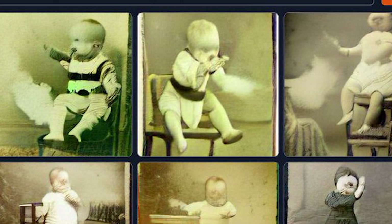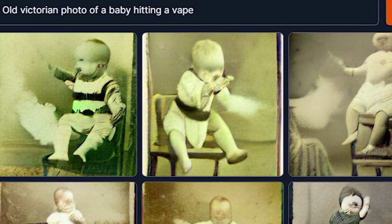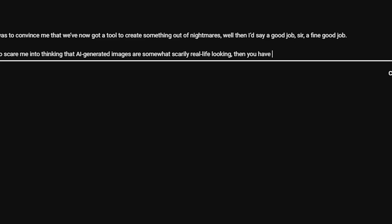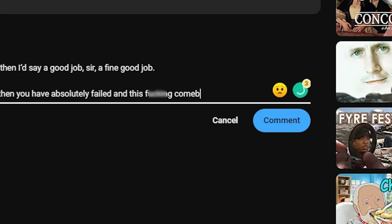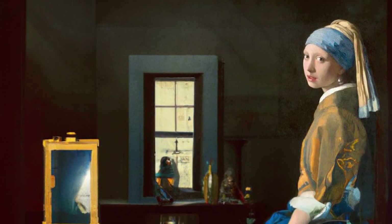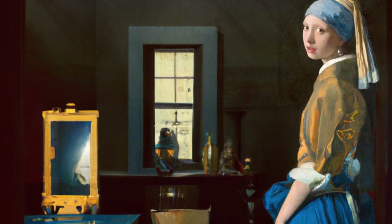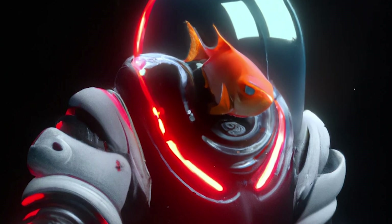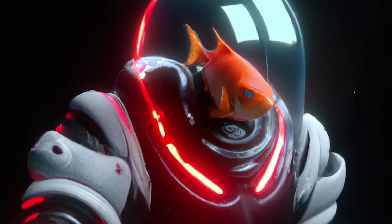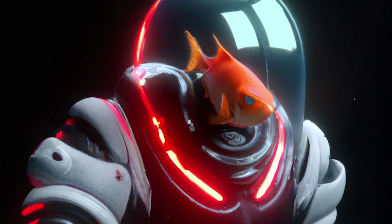But if your job with this video was to scare me into thinking that AI-generated images are somewhat scary and real-life-looking, then you have absolutely failed. It's a good thing they released new and improved versions — now there's DALL-E 2 with DALL-E 3 right on the way. Unlike DALL-E 1, DALL-E 2 generates four times the resolution with a huge improvement in caption matching and photorealism.